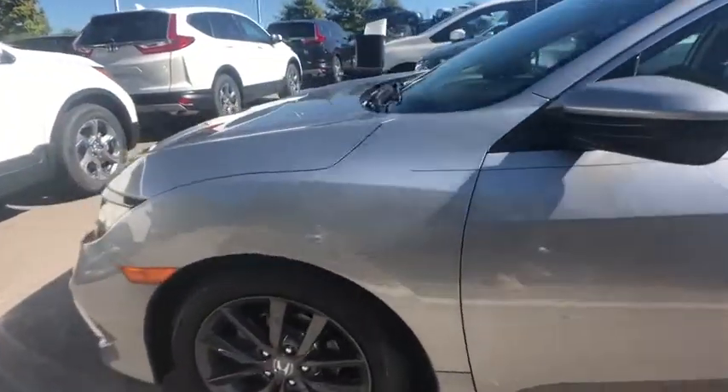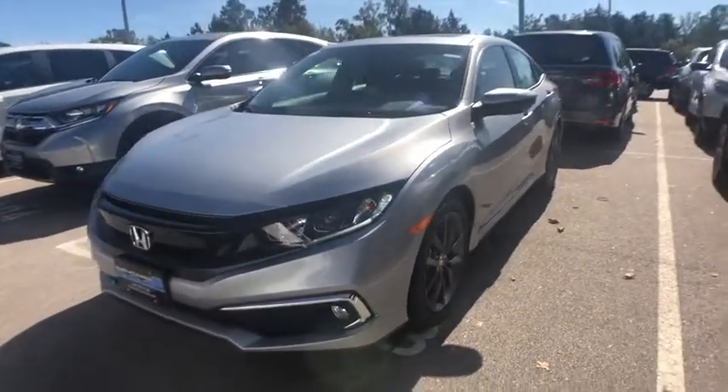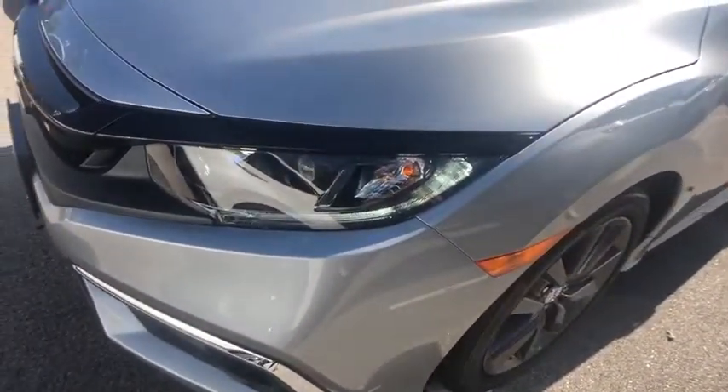Fog lights, security system, heated front seat, rear window defroster, power windows, panic alarm, power moonroof, remote keyless entry, tachometer, brake assist, power driver's seat, cloth seat trim.